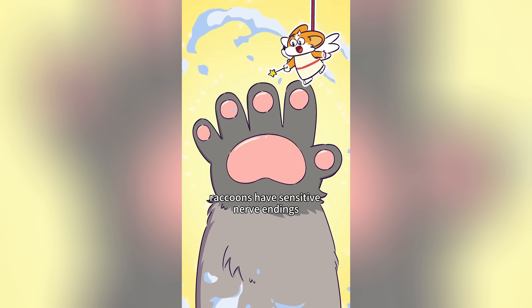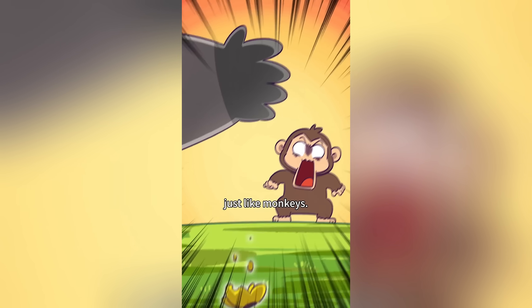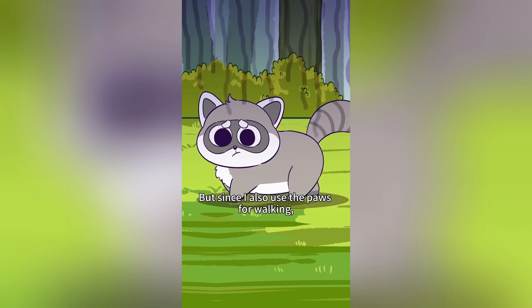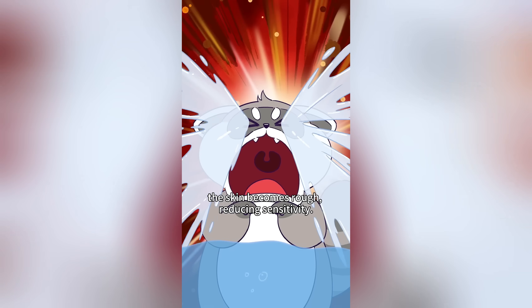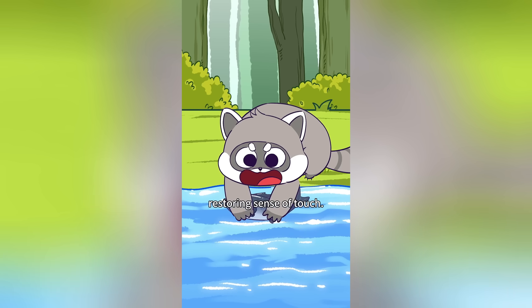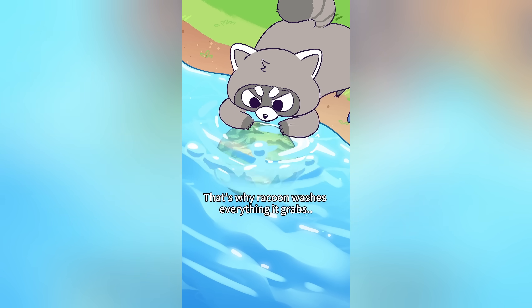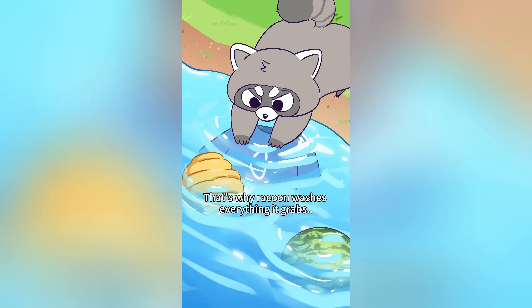To recognize objects, raccoons have sensitive nerve endings in their front paws, just like monkeys. But since they also use the paws for walking, the skin becomes rough, reducing sensitivity. Water softens the keratin layers on the paws, restoring their sense of touch. That's why a raccoon washes everything it grabs.